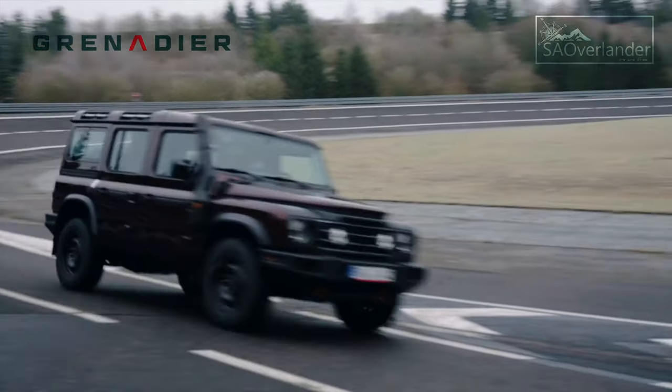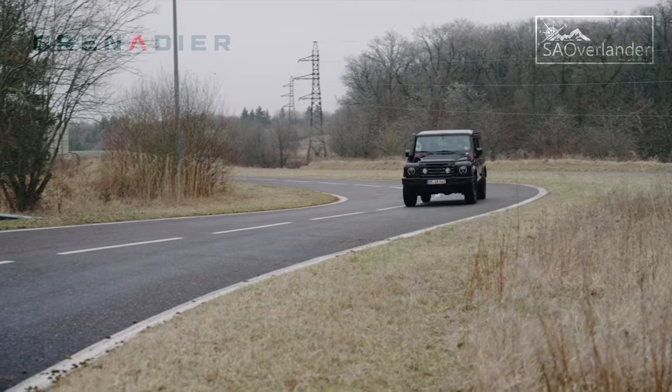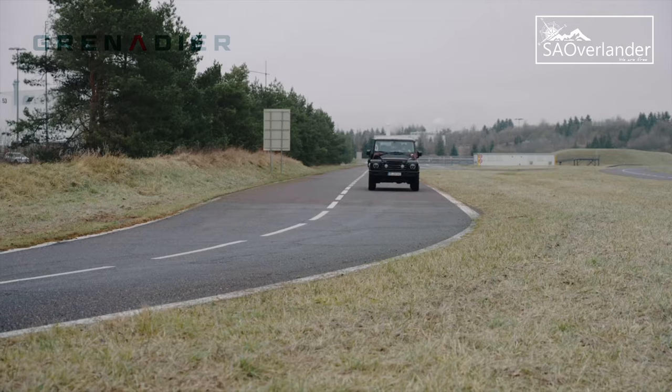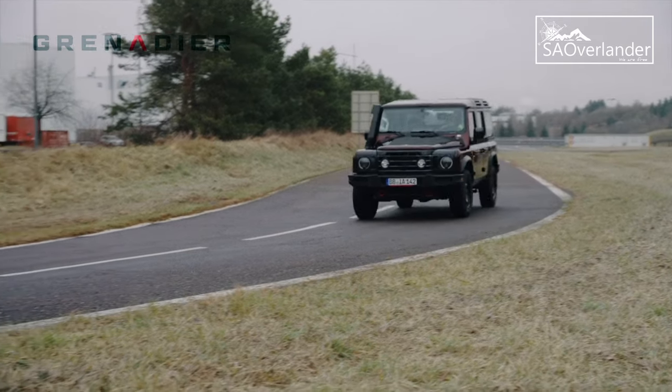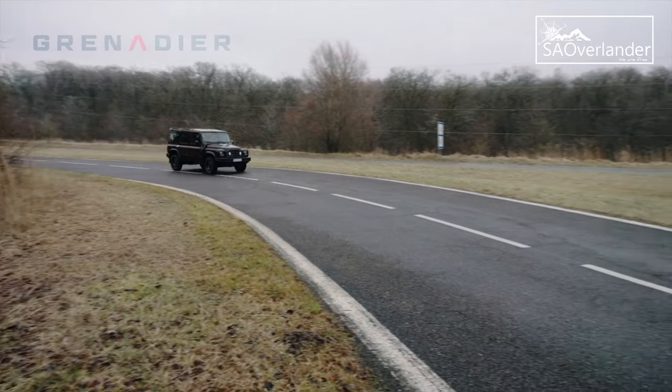Full pricing and specifications will be announced in April 2022. Customers in Europe, Asia, Africa, the Pacific, and the Middle East can finalize their orders either directly with INEOS online or via their local retailer. North America will follow shortly.